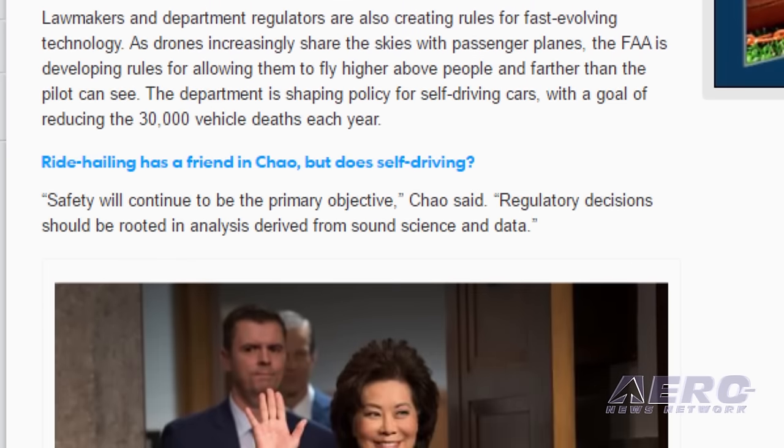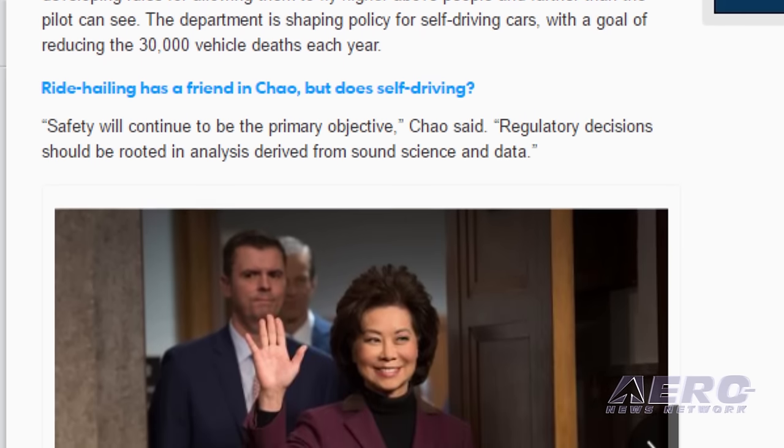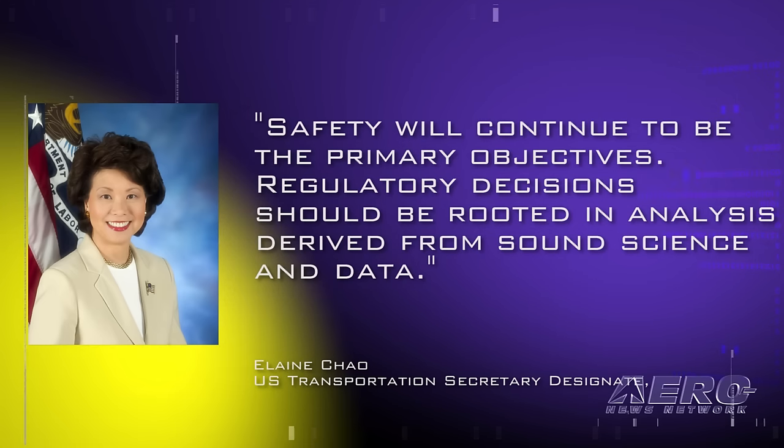She also briefly acknowledged subjects such as Norwegian Air Shuttle and Middle Eastern carriers, noting some claims that they are getting unfair subsidies from their governments. In a blanket statement, Chao said, quote, safety will continue to be the primary objective. Regulatory decisions should be rooted in analysis derived from sound science and data.